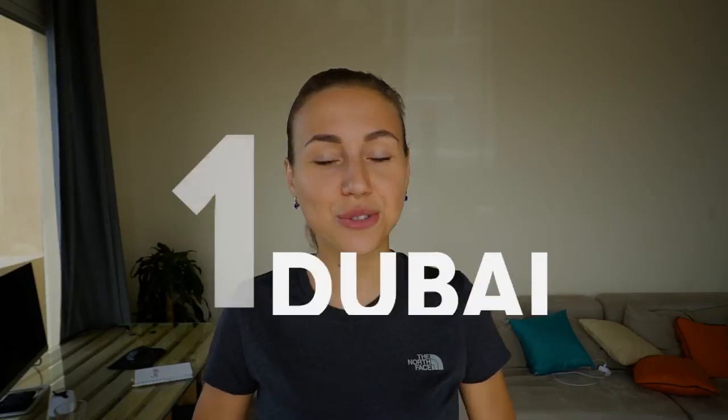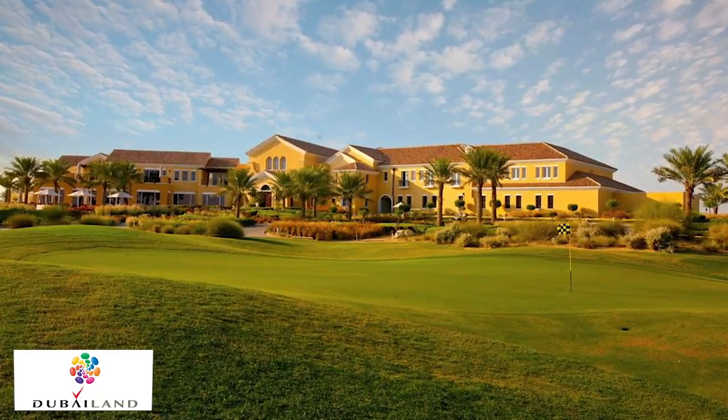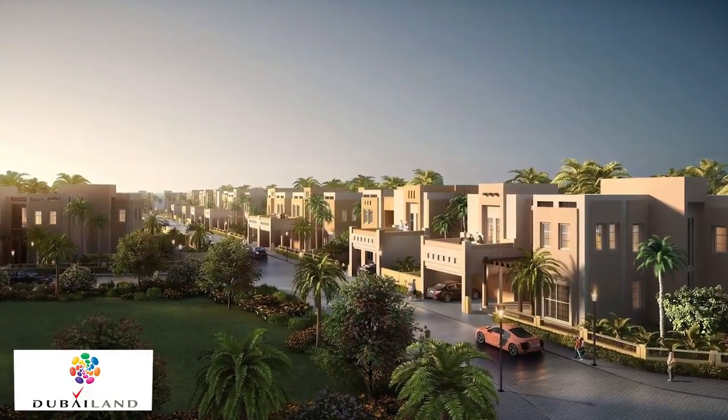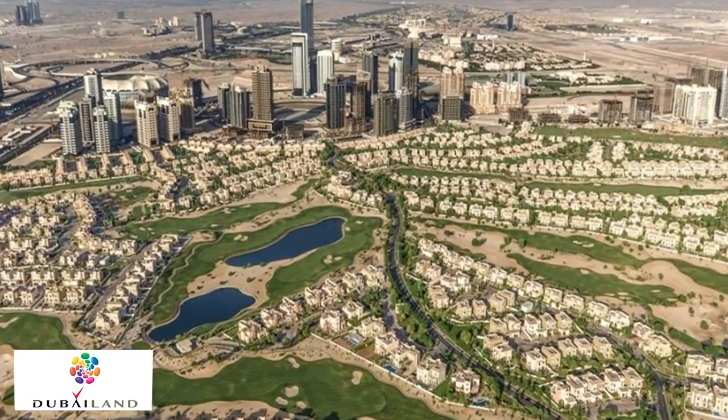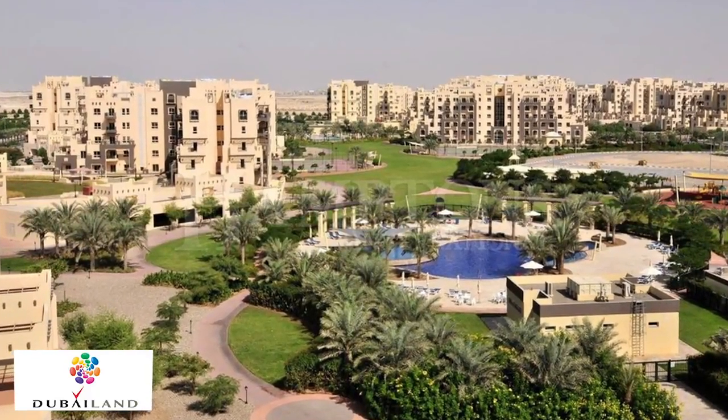Area number one is called Dubailand. For me, this is the best area to live in Dubai that offers the best value for money. It's located just off Sheikh Mohammed Bin Zayed Road. First of all, there is no traffic. There are several schools, entertainment options, sports facilities, pharmacies, and hypermarkets — everything people need for living. It's an ideal place for families and people who like to live in a quiet place away from the hustle of the city.